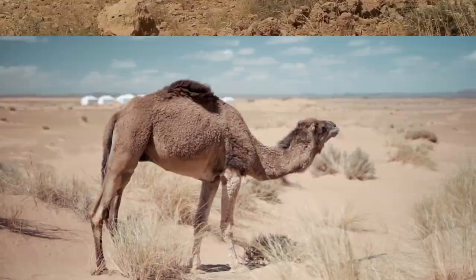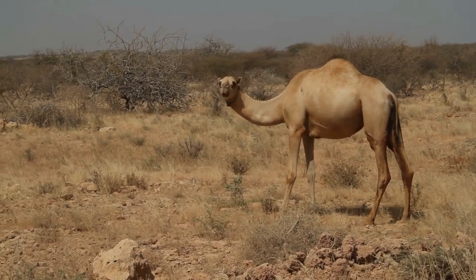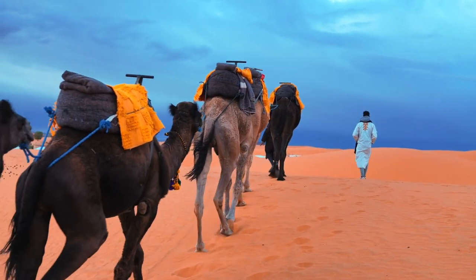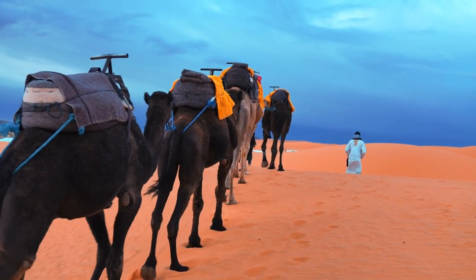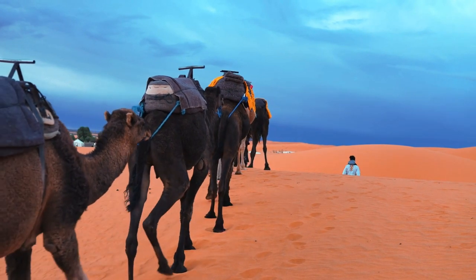They Are Built For The Desert. Camels have many adaptations for living in harsh desert environments. To keep out dust and sand, they have three eyelids and two sets of eyelashes. They also have extra thick lips that allow them to eat thorny plants that other animals can't.